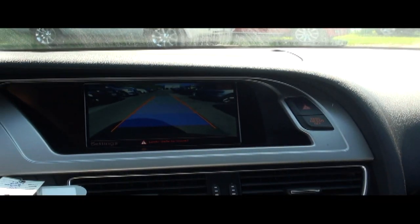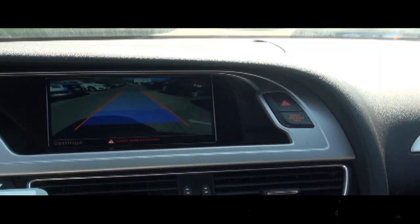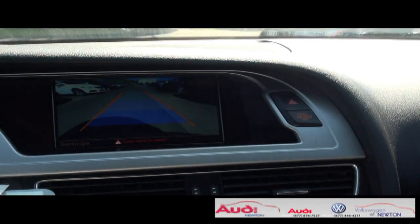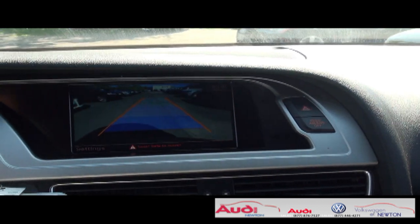This vehicle has a backup camera with parking sensors. It's not always just good to have a backup camera — having sensors is key too, because the beeping definitely helps and you do not want to damage those beautiful bumpers.